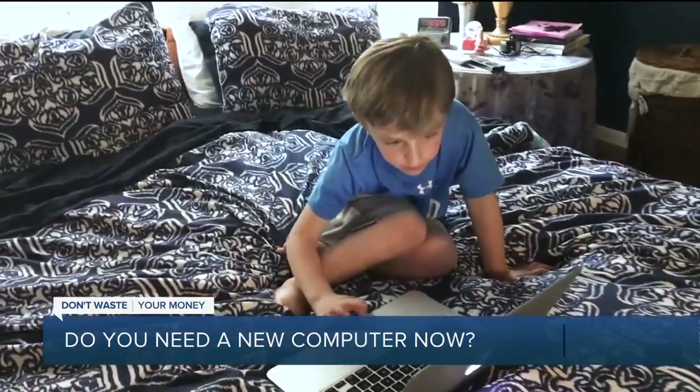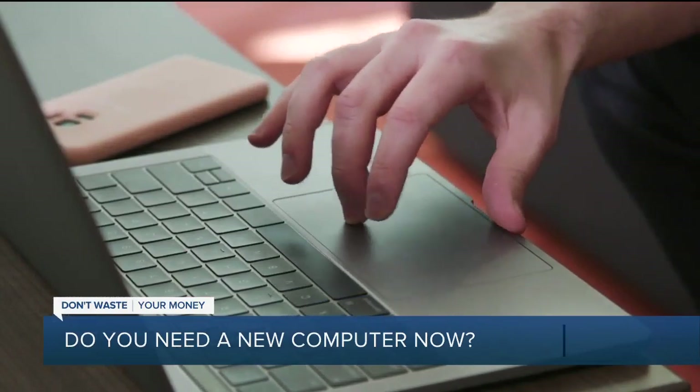If you're in the same boat, it may be time to start shopping online. Laptops are a great option because they're portable, more powerful, and less expensive than they used to be.